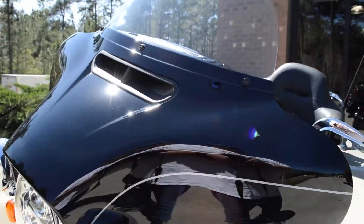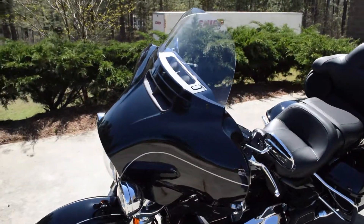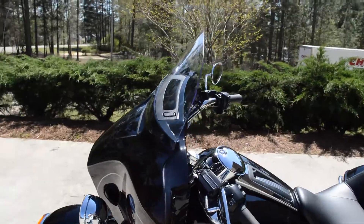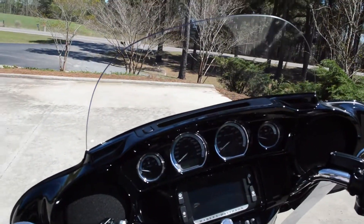Daymaker LED headlight and spotlights. Fat-wing fairing features the split-stream air vent, which reduces head buffeting by equalizing pressure between the front and the rear of the fairing.